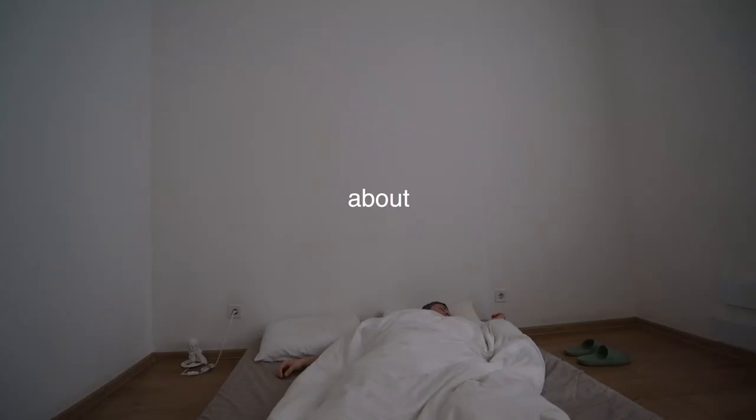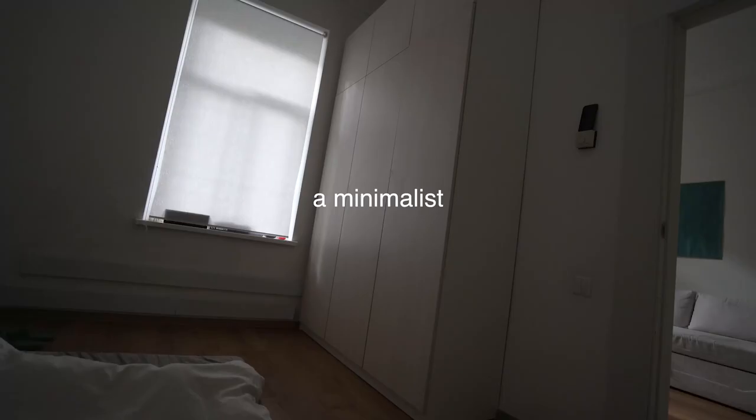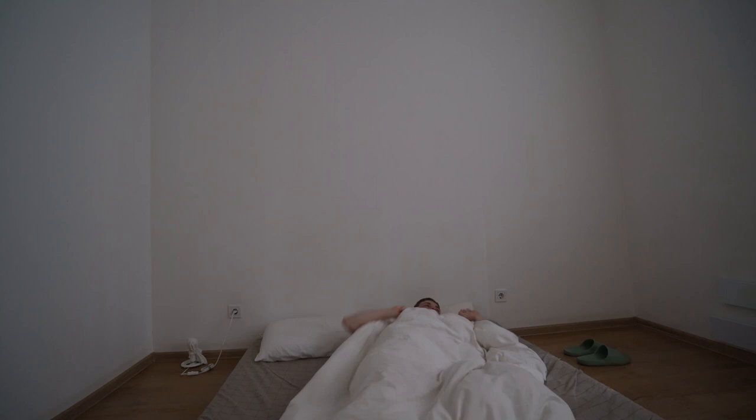This is a story about a minimalist and how my good morning looks like.